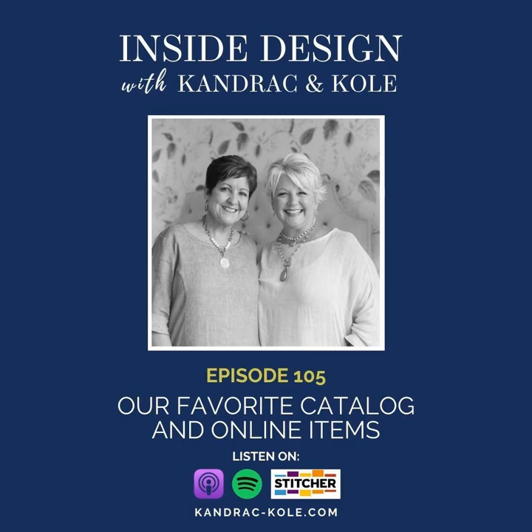This is episode 106, and today we're talking about our favorite catalog and online products. We've been in business for almost 16 years and have acquired so many wholesale furniture accounts, as well as a wonderful arsenal of talented artisans for both our residential and commercial projects. But there are times we turn to online sources or catalogs — if our wholesale sources are out of stock, a client has specifically requested something, or the products are very unique and not available through our sources.